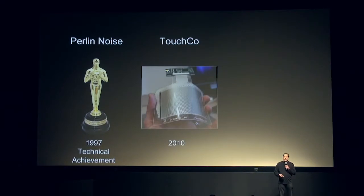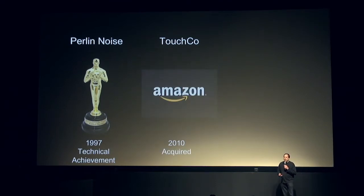Techniques I developed in procedural texture in the 90s started getting used in major films and computer games, and now they're used pretty much in all Hollywood film special effects. About 10 years ago, in our lab, we started developing multi-touch technology that ended up getting purchased by Amazon and in a startup company.